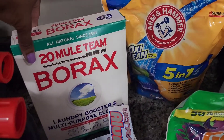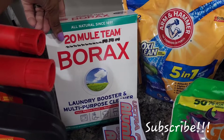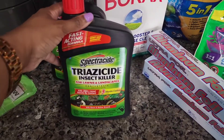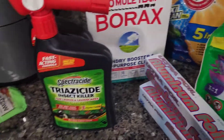I got Borax this time instead of the OxiClean that I usually get — I don't know why but it's all over TikTok, so why not. Then we got some foil, and we got this so that we can spray our lawn for bugs because I haven't paid the pest control people yet. It's to spray so that there aren't any bugs.